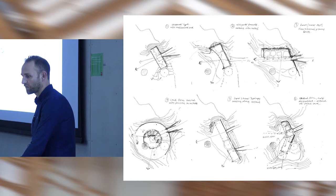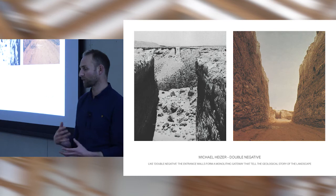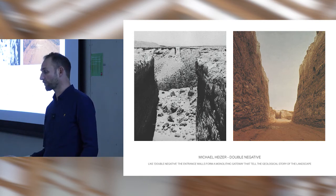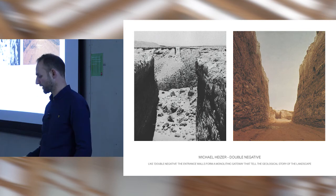These are sketches from the competition stage — really wrestling with the land, topography, form, and what our intervention in this landscape would be. The crescent façade option was pretty much what we ended up building. There were a number of land artists like Michael Heizer that we were referencing — this idea of a monolithic gateway and telling a geological story through the building felt really potent.